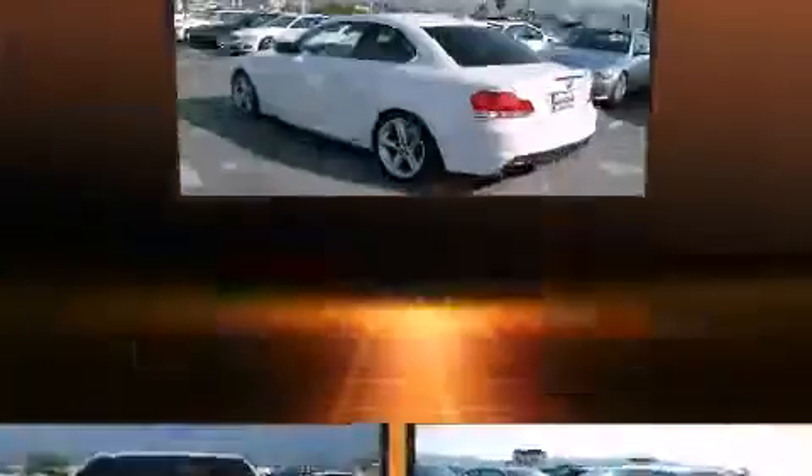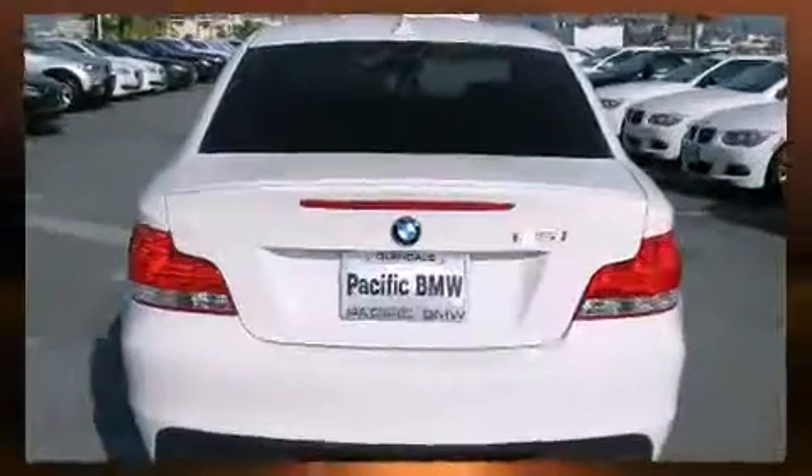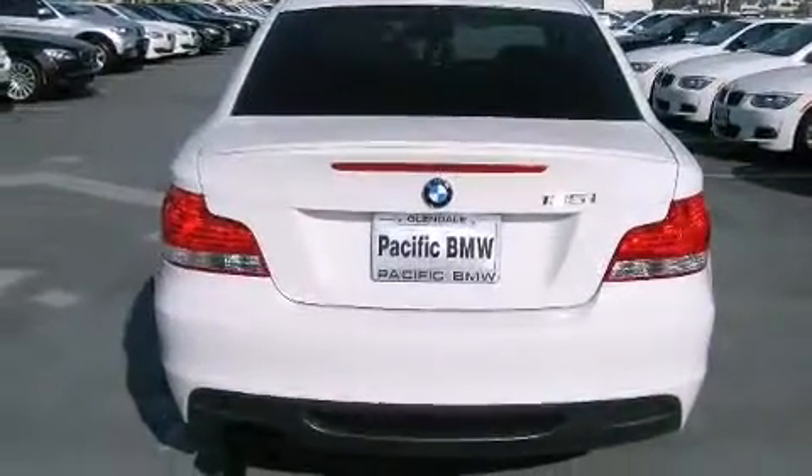BMW made sure to keep road handling and sportiness at the top of its priority list. It features a standard transmission, rear-wheel drive, and a 3.0-liter 6-cylinder engine.